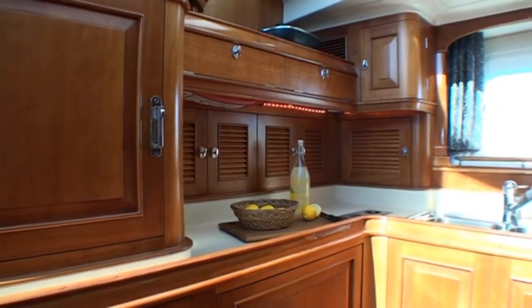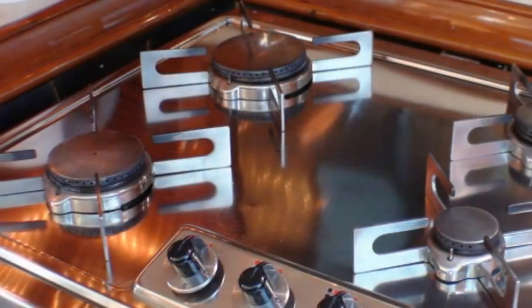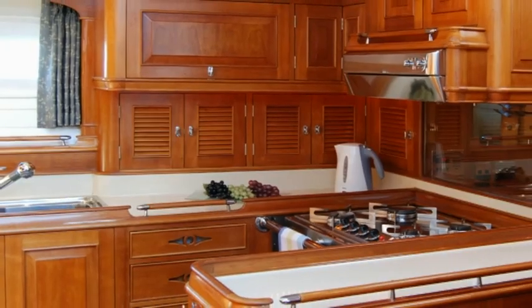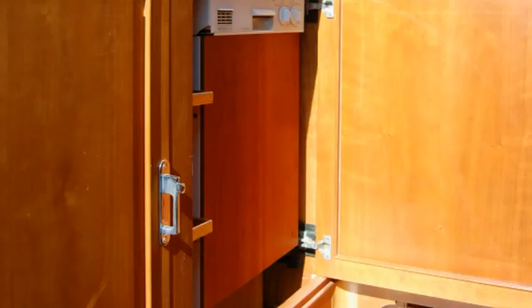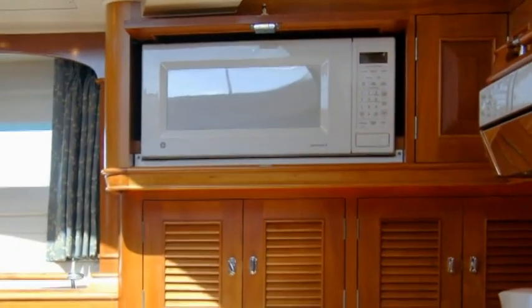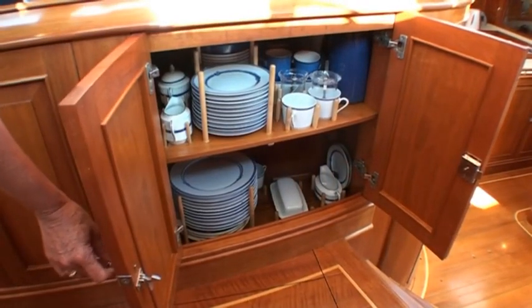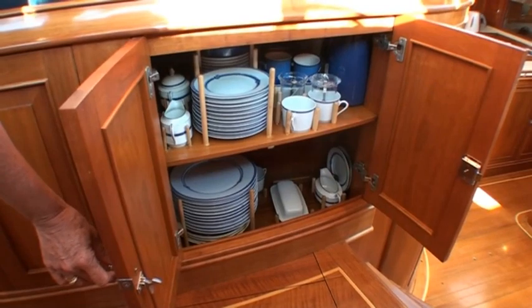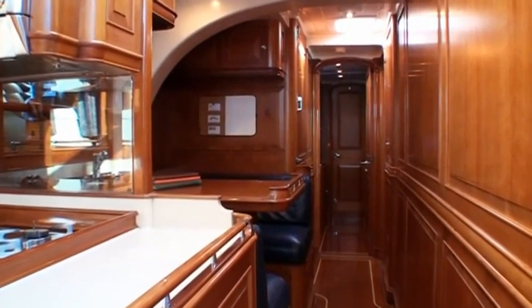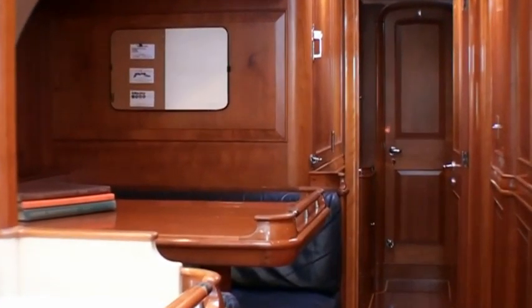The galley is an open arrangement to port, with Corian countertops and a thwartships gimballing stove forward, and an abundance of cabinet and locker stowage. Dishwasher with dish stowage above, trash compactor and microwave are housed in the cabinetry. Formal serving ware is conveniently stored in the raised salon, inboard of the settee. Farther forward to port is the crew lounge, which doubles as a casual dining area for all aboard.